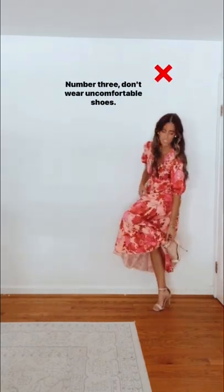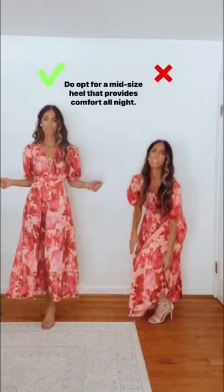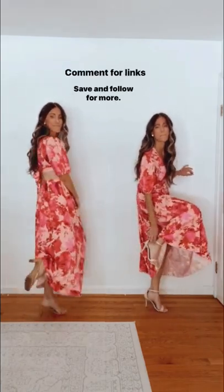Number three, don't wear uncomfortable shoes. Chances are you'll probably take them off anyway. Do opt for a midsize wide heel that provides comfort all night. Save and follow for more.